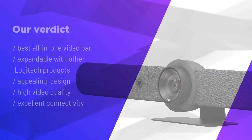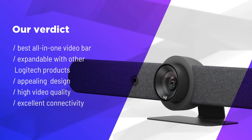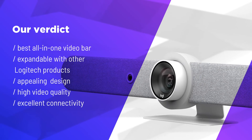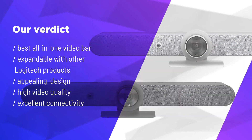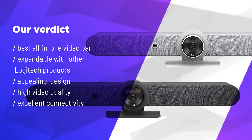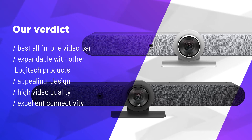Our verdict: Logitech rounds off its own lineup perfectly with the Logitech Rally Bar and presents probably the best all-in-one video conferencing system on the market at the moment. The new appliance mode is impressive — in our tests, video conferences can now be started faster than ever and directly from the camera. The high image and sound quality of the Rally Bar sets standards in the field of video conferencing.